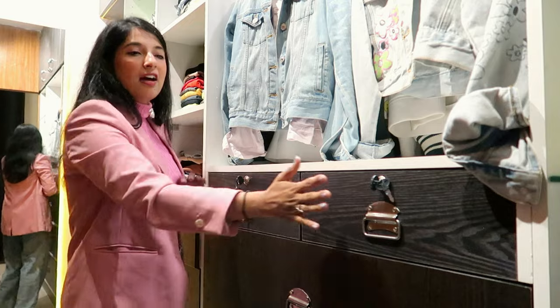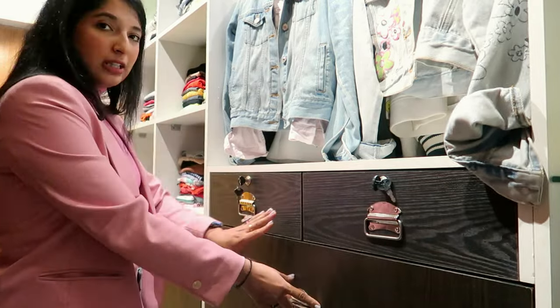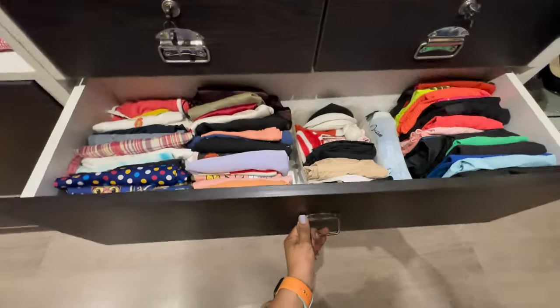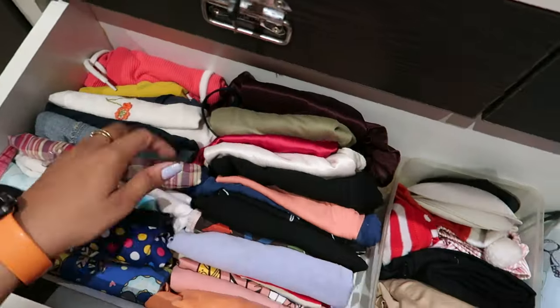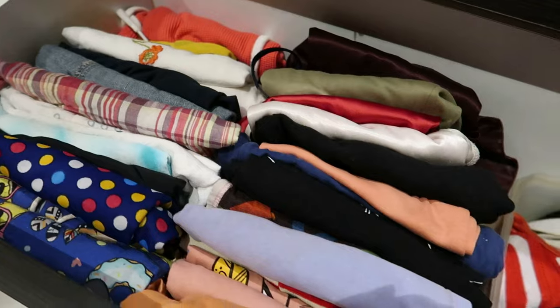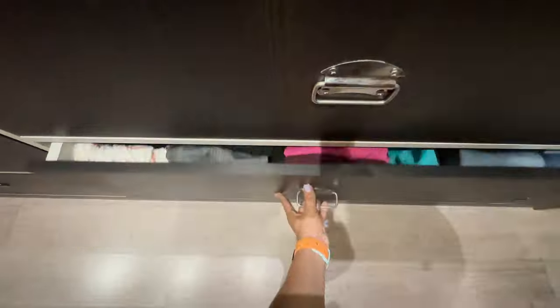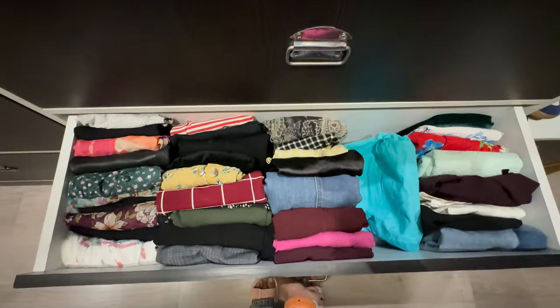Below my coat section I have these two drawers which have my undergarments — obviously I'm not going to show you those! Just below that I have a drawer with my night dresses, my workout clothes, and in between some miscellaneous items. I guess it also has all my spaghetti tops which I wear inside my coat.